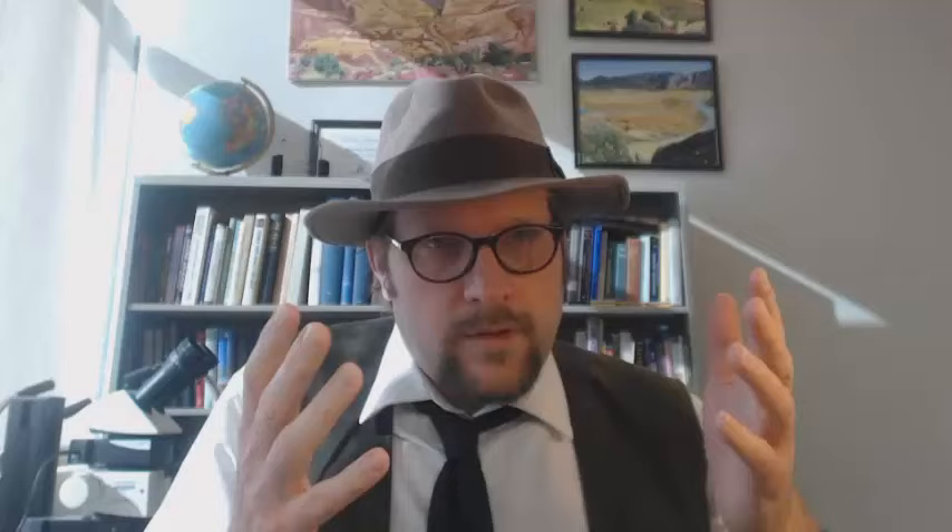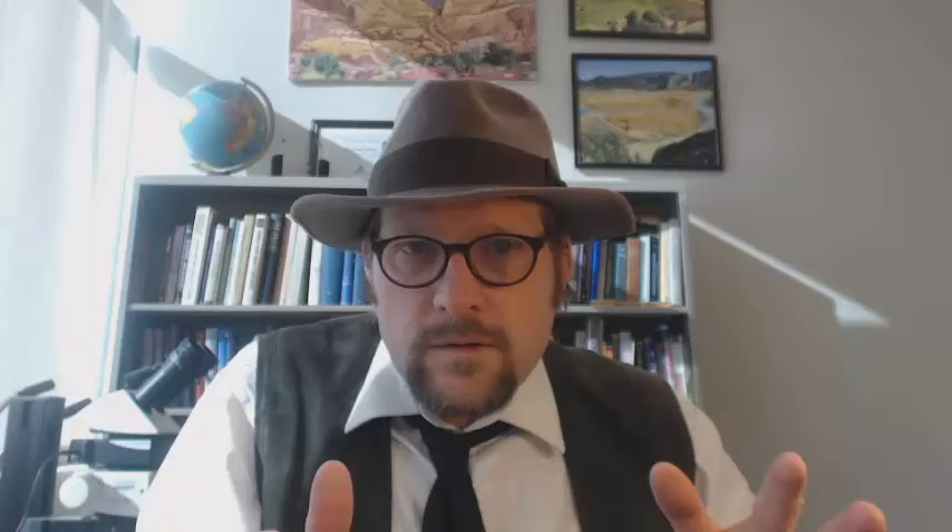Number 8, the Maniraptora. This is the next group of theropod dinosaurs, and they are all recognized by having a unique feature of the hand — a wrist that flexes downward rather than pronating or flexing toward the digits. This weird flexure of the wrist is also found in birds, and is used when they fold their wings under their bodies. While feathers have been found in other theropods, they tend to be fuzzy, furry-like feathers. In Maniraptorans, we see complex feathers that may have been used for sexual display or species identification, like modern birds.